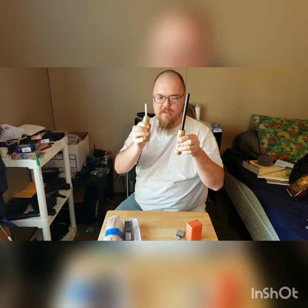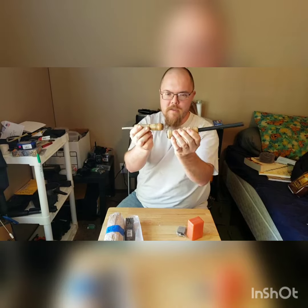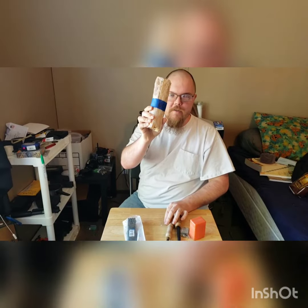Next, a ferro rod and striker made by none other than Redneck Renegade. Appreciate this brother — he donated this and another set for my thousand giveaway. These things are beautiful. Also from him, a package of North Carolina Fatwood. Very good smelling.